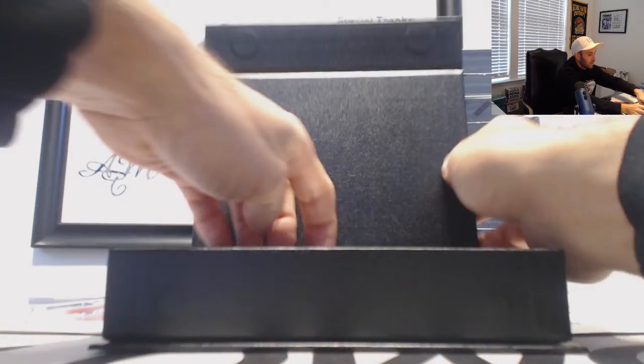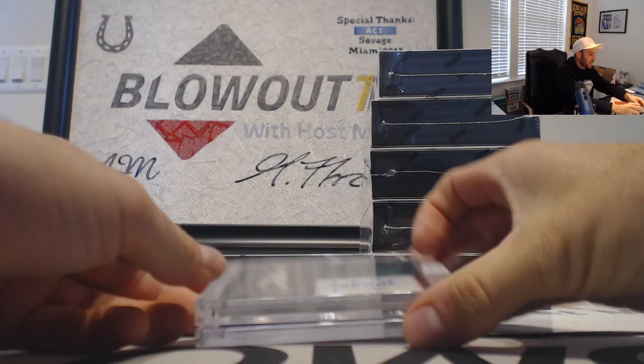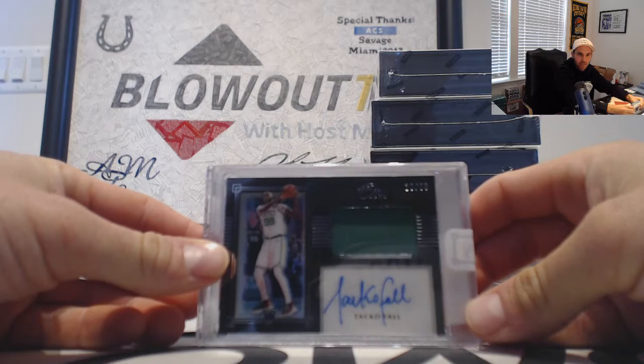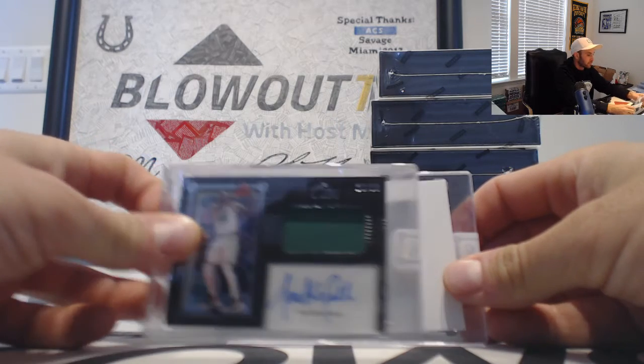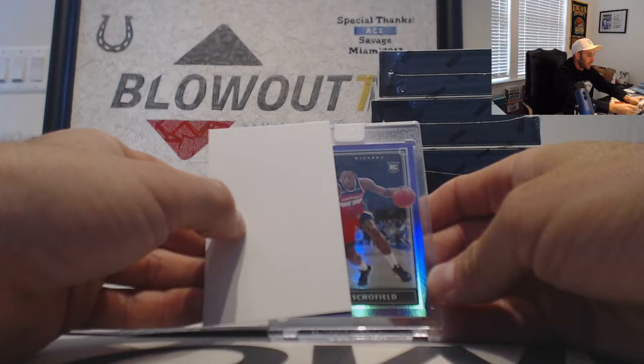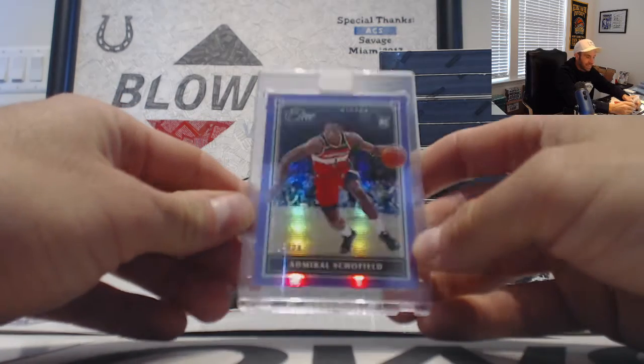Next. Alright, back-to-back cases. We've seen this guy — tallest man in the league — 23 of 99, Taco Fall, goes to the Celtics, that is for Mel. And a purple parallel, it is a rookie — Admiral Schofield for the Wizards, numbered 19 of 20.